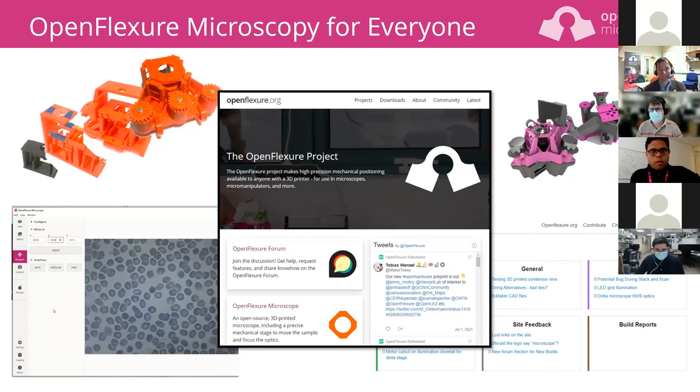Thank you very much — that was a brilliant talk. If anyone has any questions please put them in the chat and we'll deal with them. In the meantime, Kilti has a quiz to see whether people were paying attention — we'll share the Mentimeter link.